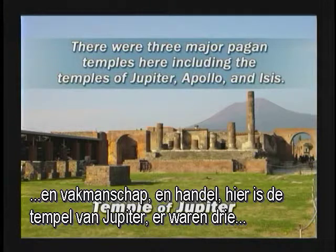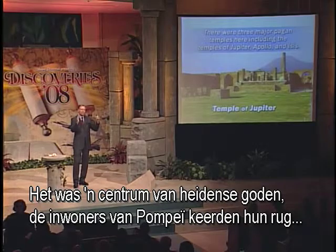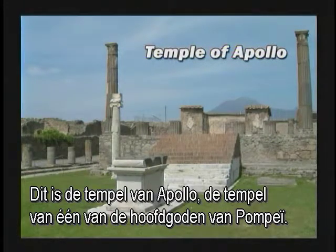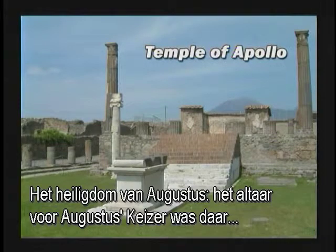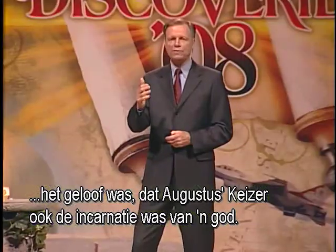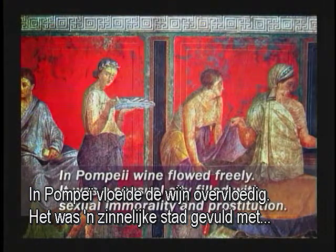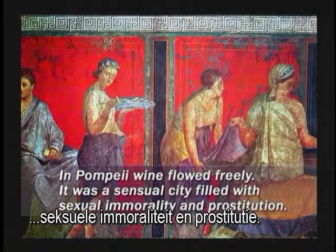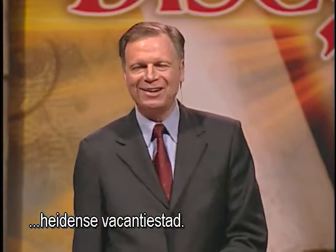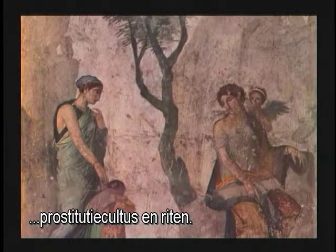It was a center for pagan gods. The inhabitants of Pompeii turned their back on the true God and believed in idols. The sanctuary of Augustus — the altar to Augustus Caesar — was there, as the belief was that Augustus Caesar was also the incarnation of a god. In Pompeii, wine flowed freely. It was a sensual city filled with sexual immorality and prostitution — very well accepted in this luxurious, wealthy, materialistic pagan resort town. Young girls were taken to Pompeii and initiated into the prostitution cults and rites.